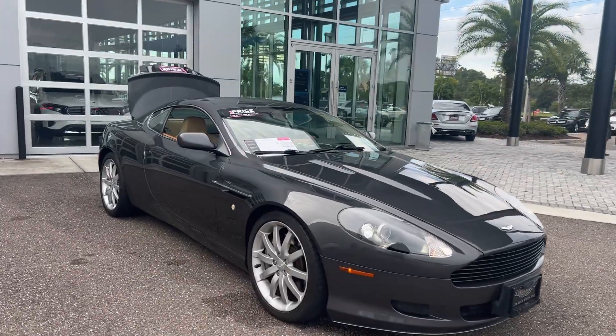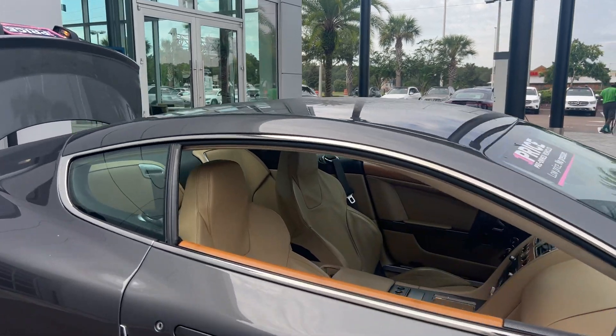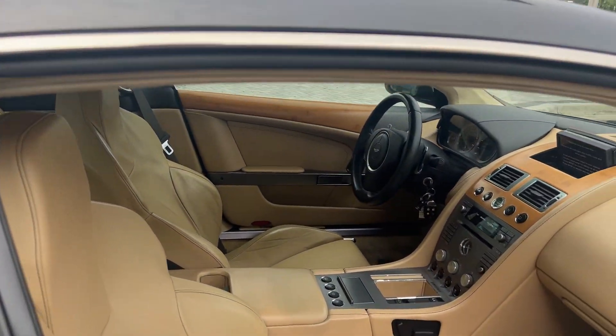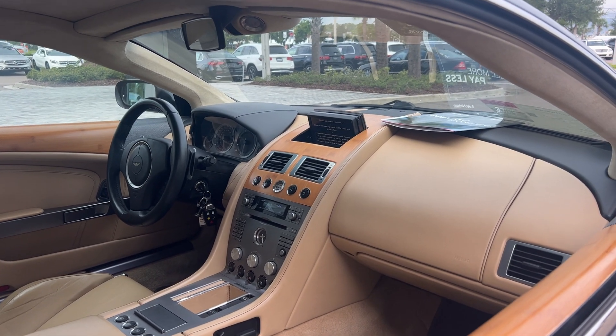This is a 2006 Aston Martin DB9 Coupe, gray over beige leather interior. Dual power seats, power windows, locks, mirrors, leather wrapped steering wheel, and paddle shifters.